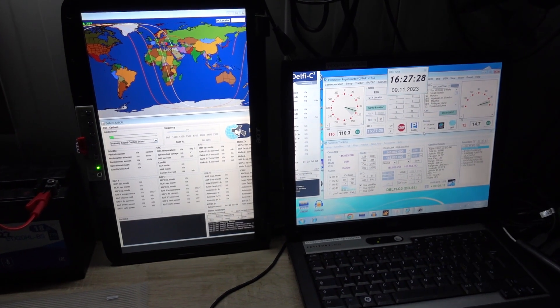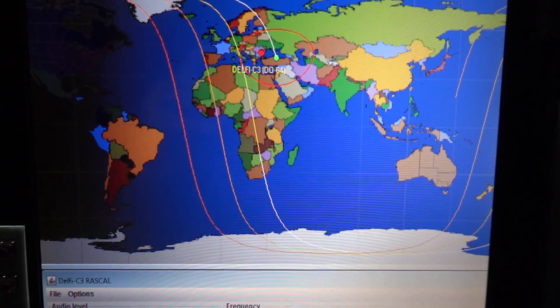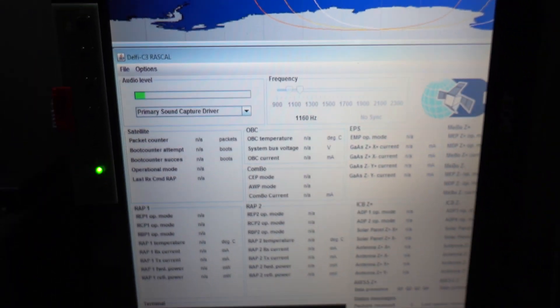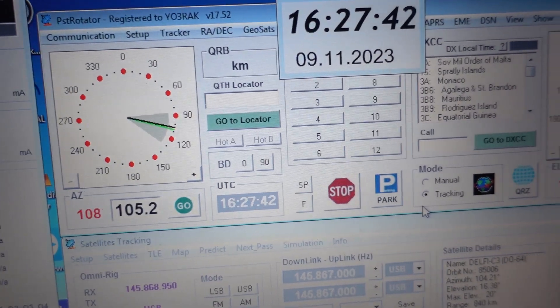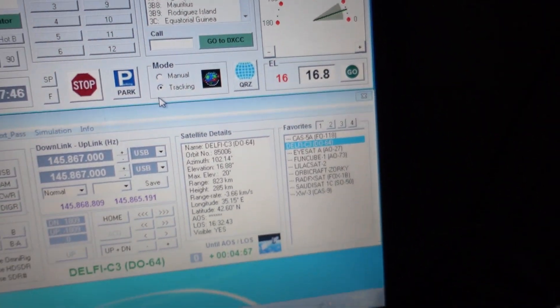Now to the other more capable and sensitive station. The signal was coming in strong, but I wasn't able to decode anything. It was trying to get a sync but to no avail. I guess this was due to the short interruptions in the signal produced by the tuning software performing the Doppler correction.